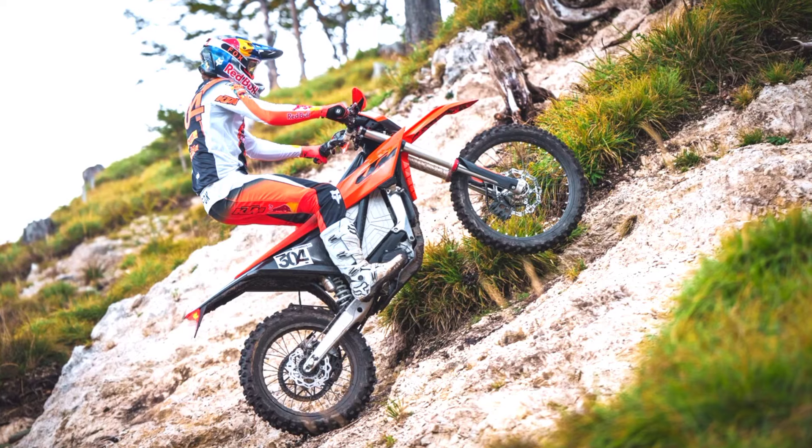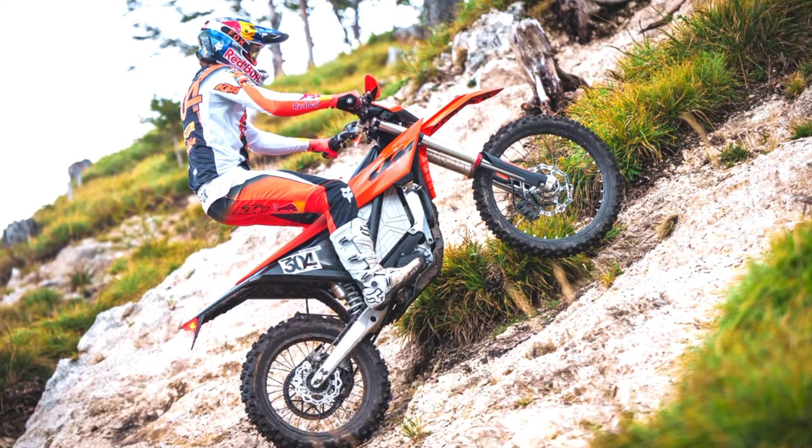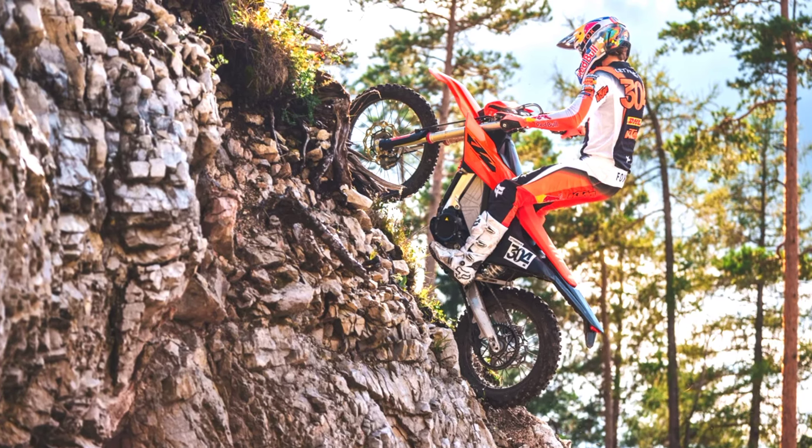Additionally, the battery supports fast charging, allowing for minimal downtime between rides. Though exact range figures depend on usage, the bike is designed for all-day fun in most off-road conditions.